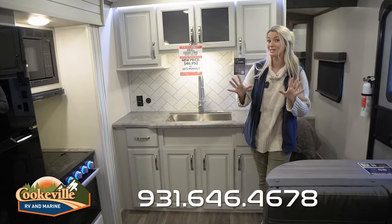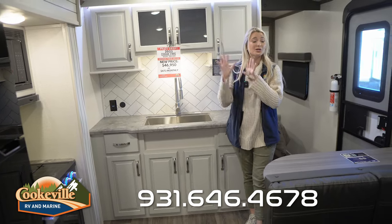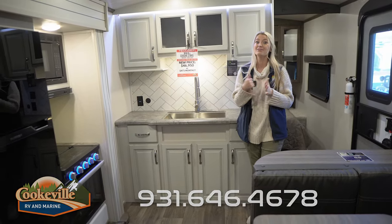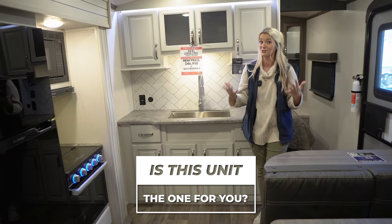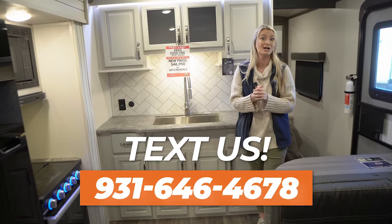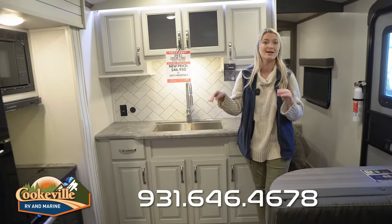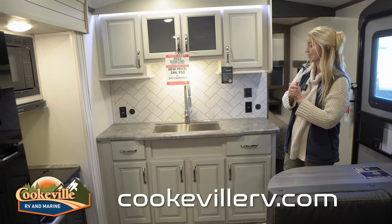This is a 2023 unit and we're trying to get rid of all of our 2023 inventory, so this has been heavily marked down. This is the last one of this style on our lot, so if you're interested make sure you give us a call, text, or visit us online — it's going to go super quick.